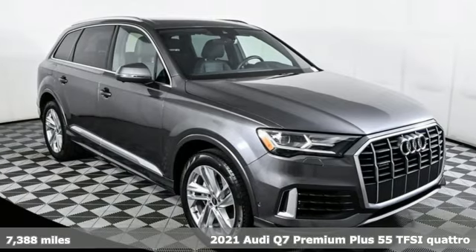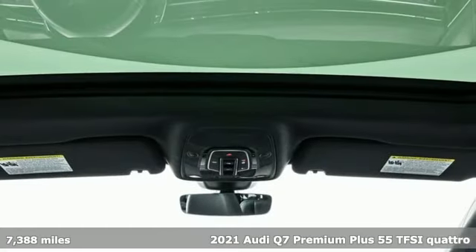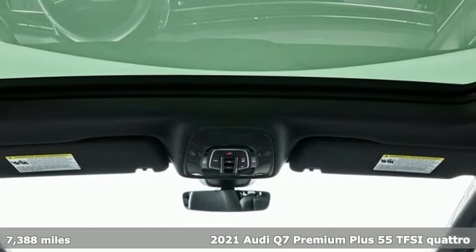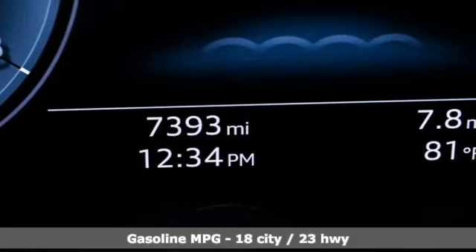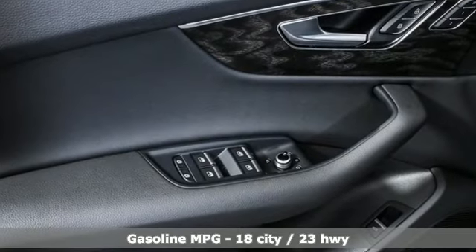Here's a 2021 Audi Q7. Audi forges sophistication and performance into each iconic vehicle. It boasts an impressive list of features, like this intercooled turbo V6 engine,